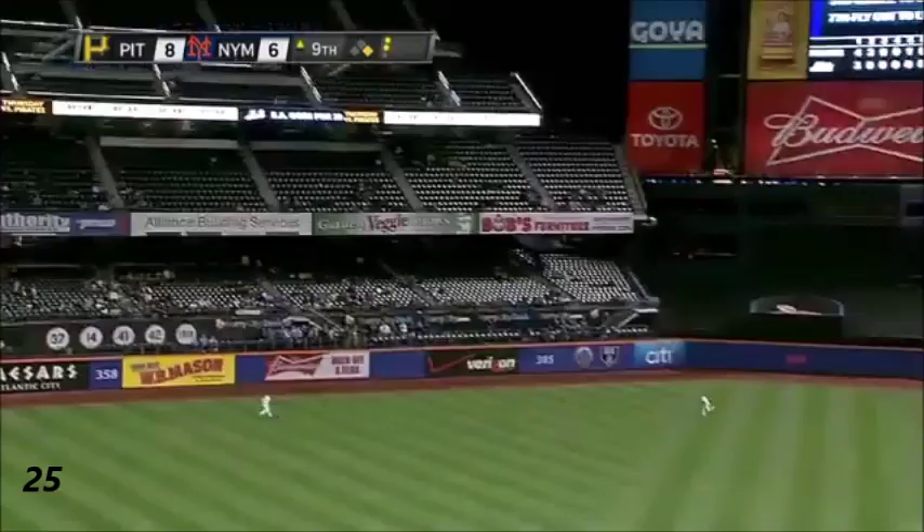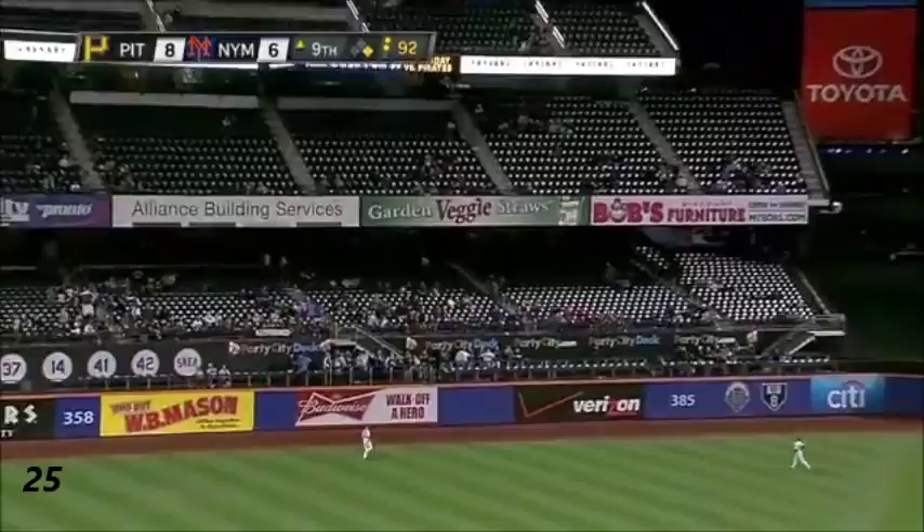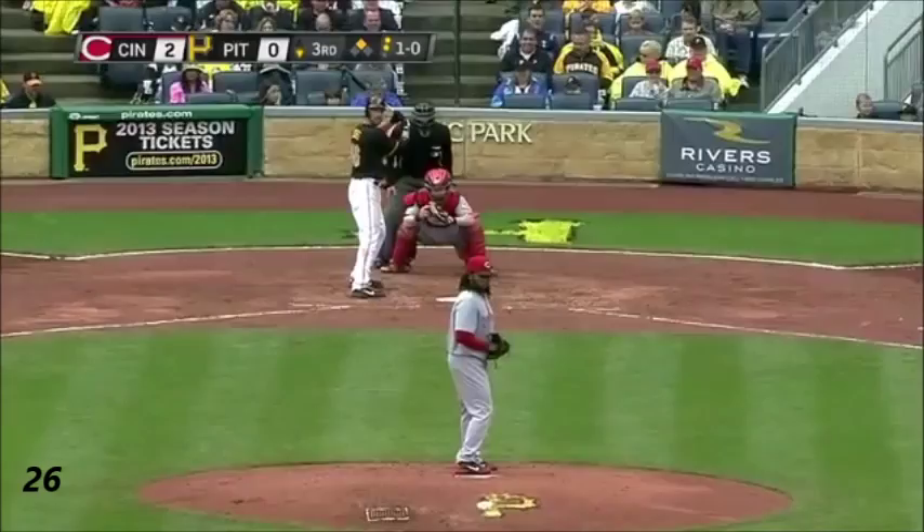This one hard to left! Going back to the wall! And a big time opposite field bomb for Garrett Jones! Number 25!